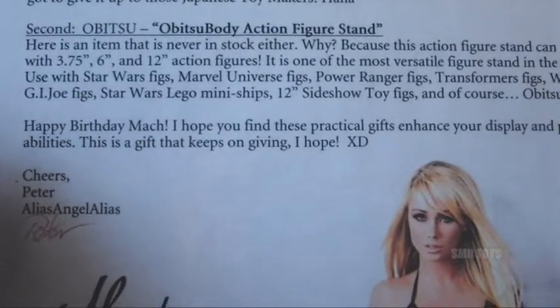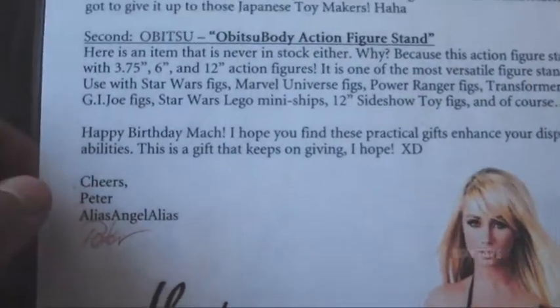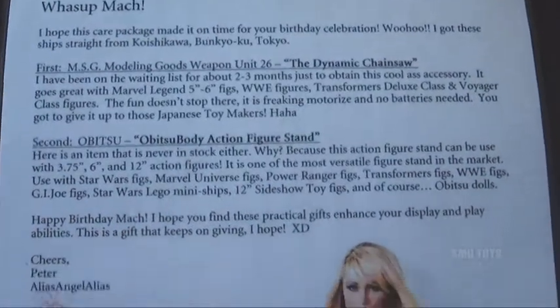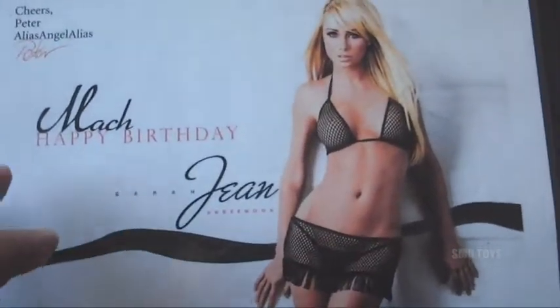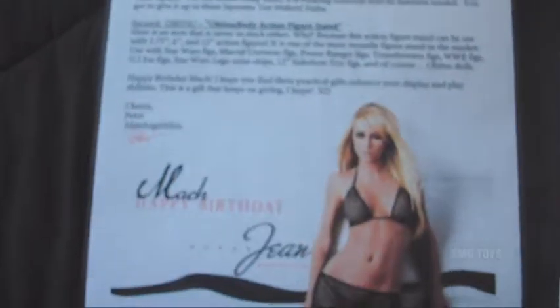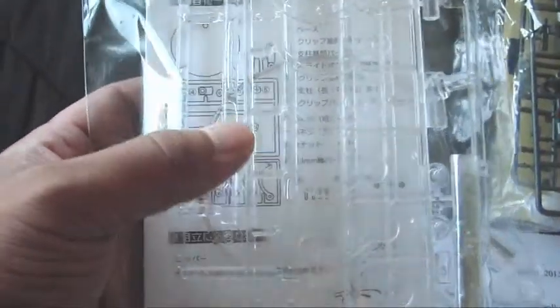'Happy birthday Mock — I hope you find these practical gifts enhance your display and play abilities. This is a gift that keeps on giving, I hope. Cheers, Peter, alias angel alias.' And as if this letter didn't seem professional enough, there is a photo right on here — it says 'Happy Birthday' and there's a photo of Miss Sarah Jean Underwood, 2013, alias angel alias. Wow, thanks so much man — these are just insane.